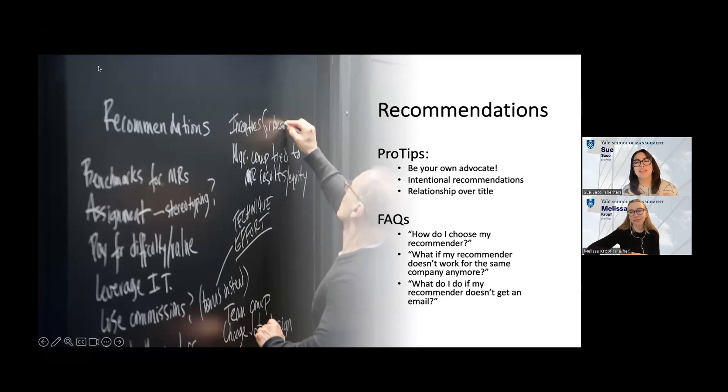Be intentional with your recommendations. When looking at your application as a whole, this is another place where you can highlight skills or bolster areas that may be a little weak. If you're worried about your quantitative preparation, for instance, consider asking a statistics professor or computer science professor who can speak to that. If you didn't have a statistics professor you were close to but did an internship where you built statistical models in R, then use that. Really think about what pieces of your application you want to highlight and let that inform how you pick your recommenders.